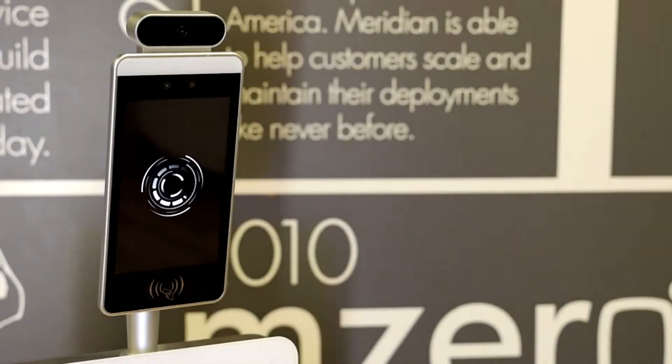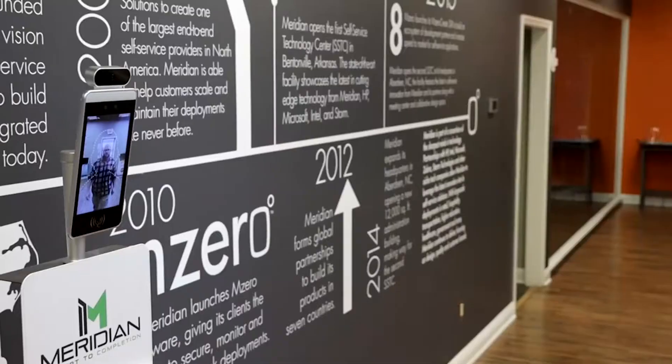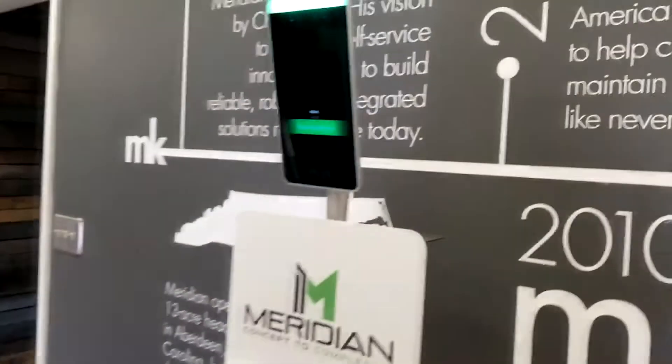Introducing the Personnel Management Solution, a check-in temperature verification kiosk by Meridian. It can be programmed for facial identification, with users easily added in a few short clicks.